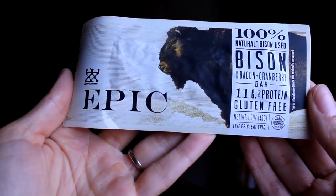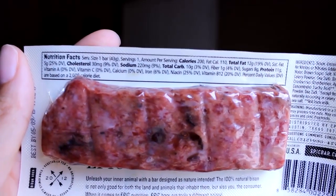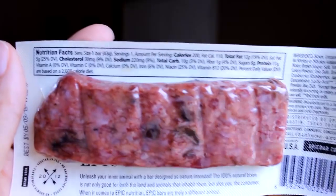Last on my list is this bison bar — my husband actually picked this up. It honestly does not look appetizing at all, and I really just don't want to open it and have it dry out before he can have it later. So I'm just going to let him have this one. Thank you so much for watching! Hopefully I gave you some tips or ideas of things you could try when you're thinking about healthy snacks. Until next time, see you later — bye!